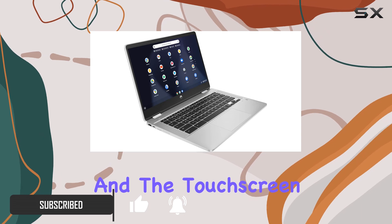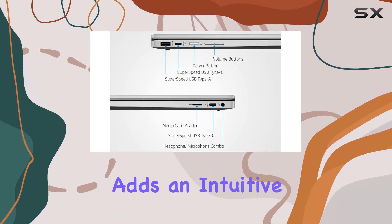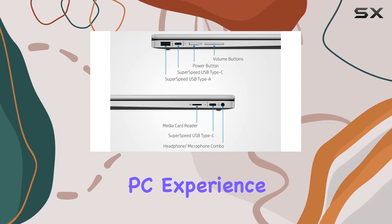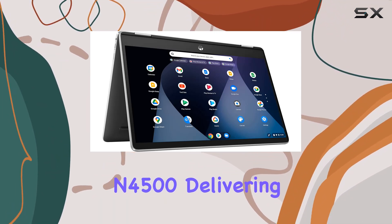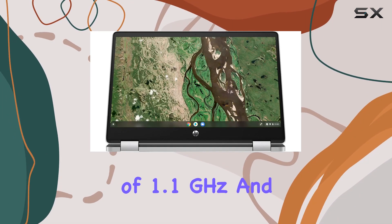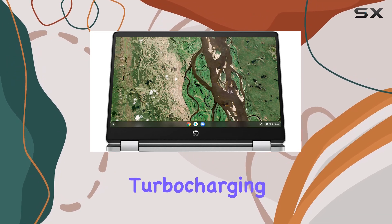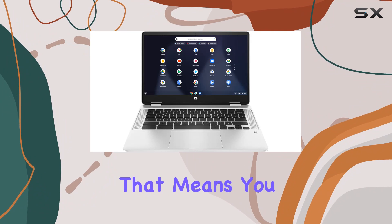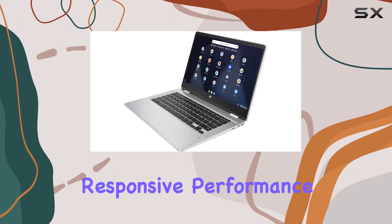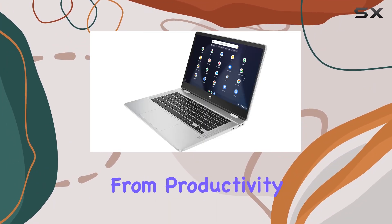The touchscreen functionality adds an intuitive layer to your PC experience. Under the hood, we've got the Intel Celeron N4500 delivering a base frequency of 1.1 GHz and turbo-charging up to 2.8 GHz with Intel Turbo Boost technology. That means you can expect a responsive performance boost for your daily tasks, from productivity to streaming and even light gaming.